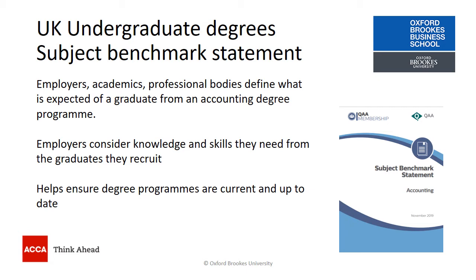So it's the way that you can have confidence that what you are doing when you complete your BSc in Applied Accounting meets the needs of employers.